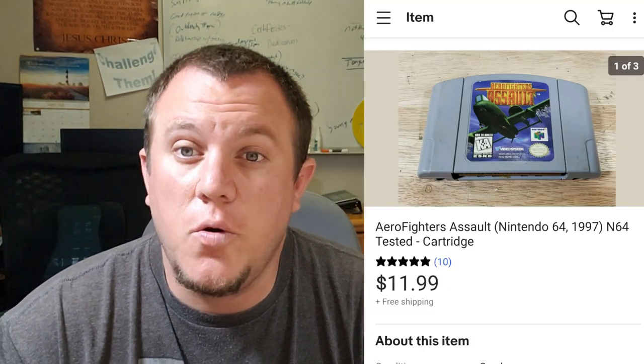Aero Fighters Assault for Nintendo 64 — sold for $12 shipped. Nothing really crazy there, just a generic cartridge.